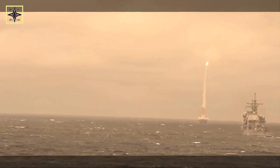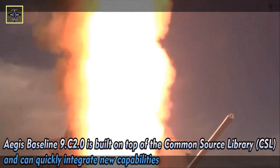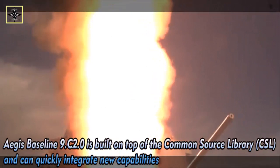As C2BMC capability continues to advance, it will help to unlock even more Aegis weapon system capability and lethality. Aegis baseline-9 C2.0 is built from the Common Source Library (CSL) and can rapidly integrate new capabilities, including solutions for both SPY-1 and the growing SPY-7 family of radars.